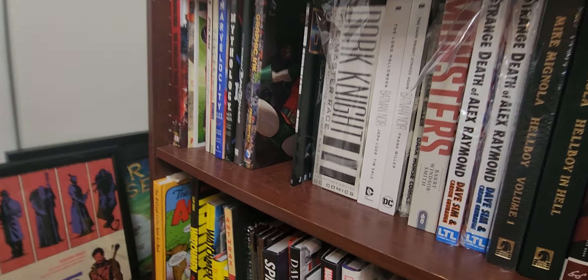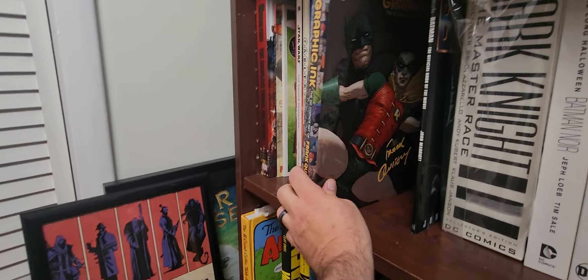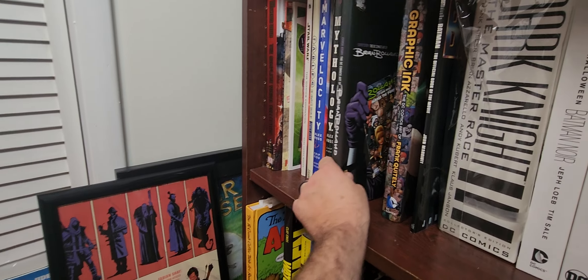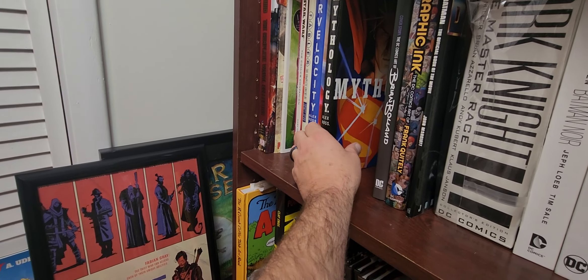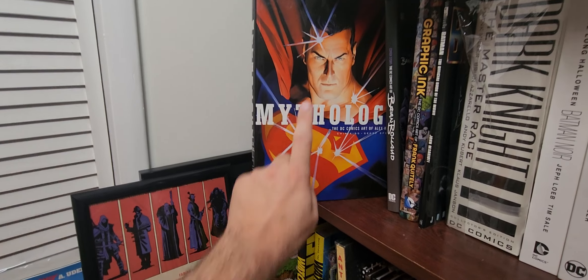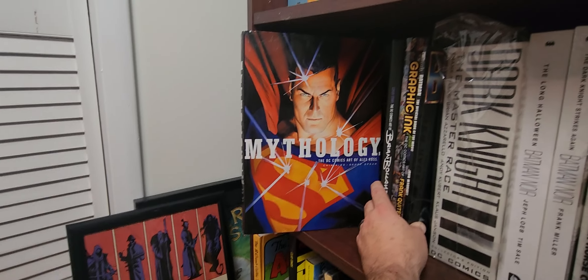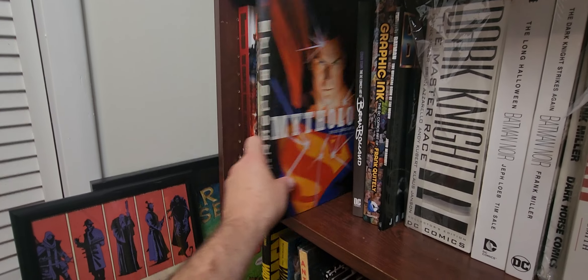Batman: The Official Movie Book. These are Absolute editions. Green Arrow: Archer's Quest Deluxe Edition — this is where Brad Meltzer followed up Kevin Smith and wrote a fantastic story. Then the Absolute Edition of the Kevin Smith stuff. This was at Ollie's for a steal — a $100 book for $15 — so of course I had to get it. This is the Kevin Smith Absolute Edition where they brought Green Arrow back to life. It's a great story.